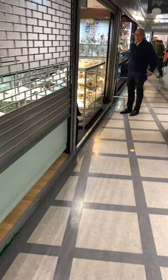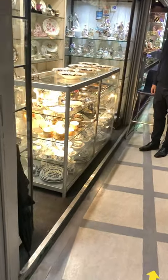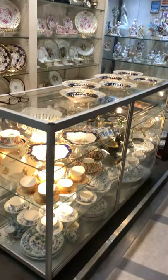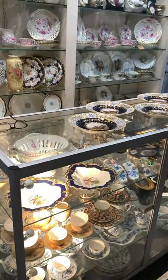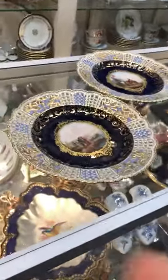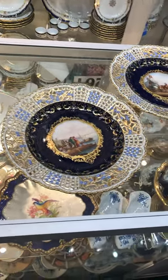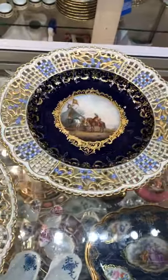This is the Meissen Man at Greys in Bond Street. Just come to look at Martin Harris' K&M Antiques collection of Meissen porcelain. In particular, there's this wonderful set of six reticulated plates by Neuthoritz.